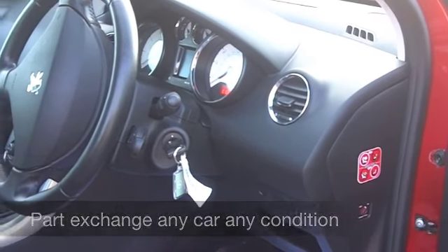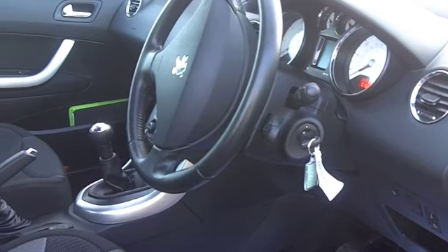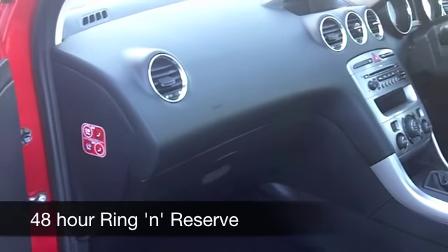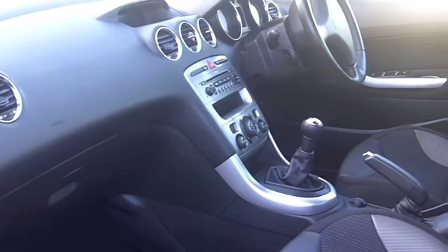A nice cloth interior, stylish cabin — you've got remote central locking, cruise control, and a CD player, so everything's there for you. I don't think you'll be disappointed. Group 6 insurance, so your running costs are going to be quite keen, and 6 months road tax is £94.